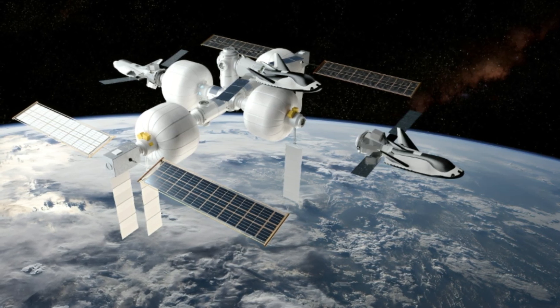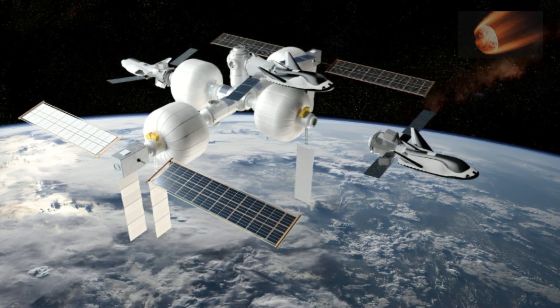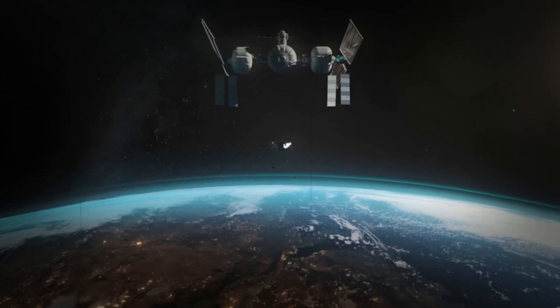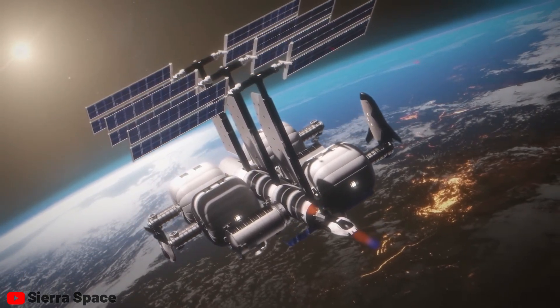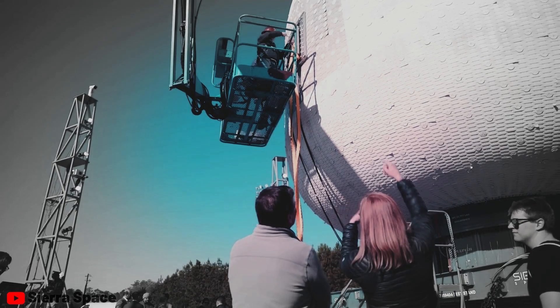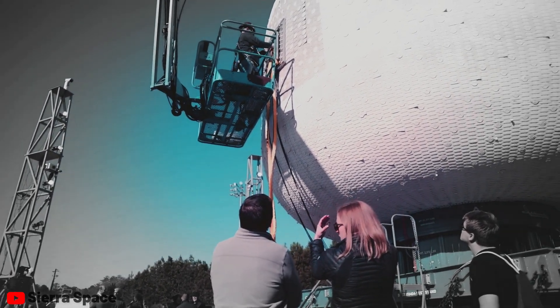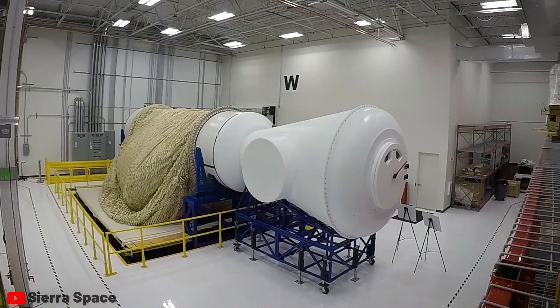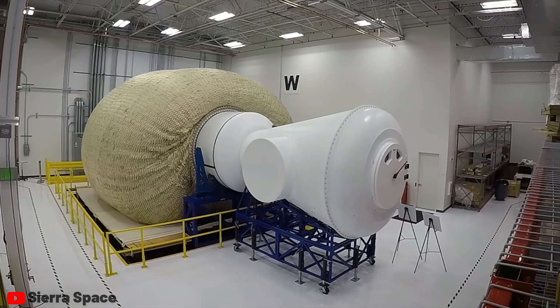However, concerns persist regarding the vulnerability of the habitat to micrometeorite impacts, which could still potentially cause catastrophic failure. Sierra engineers have dedicated substantial effort to addressing this issue, expressing confidence in their current design's ability to withstand such impacts. Despite the challenges, Sierra Space remains optimistic about the future of their inflatable space habitats.